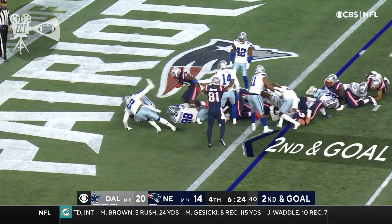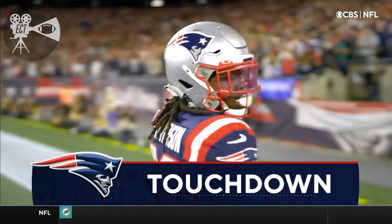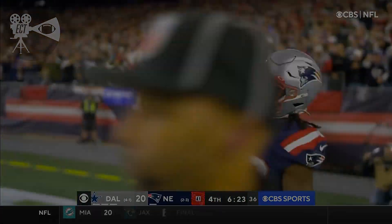Up the middle — and easily across. Rhamondre Stevenson with his first NFL touchdown!